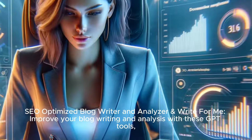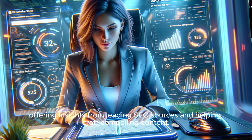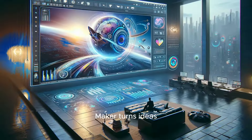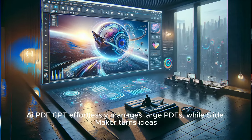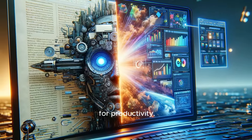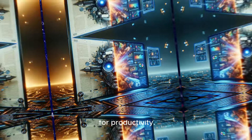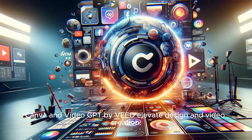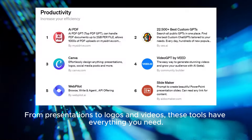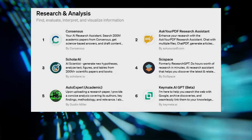SEO-optimized blog writer and analyzer and Write for Me improve your blog writing and analysis, offering insights from leading SEO sources and helping craft compelling content. AI PDF GPT effortlessly manages large PDFs, while SlideMaker turns ideas into captivating PowerPoint presentations — a dynamic duo for productivity. Canva and Video GPT by Veed elevate design and video creation, covering everything from presentations to logos and videos.